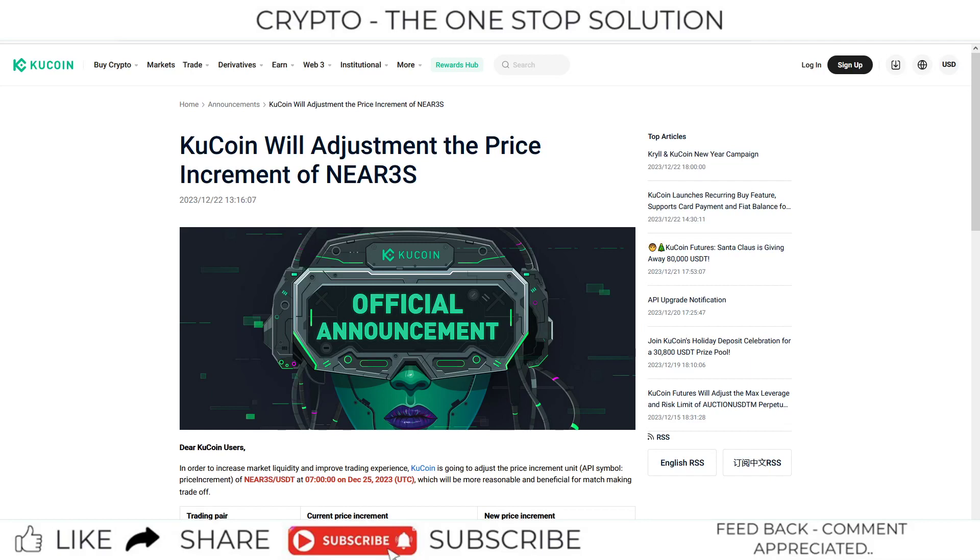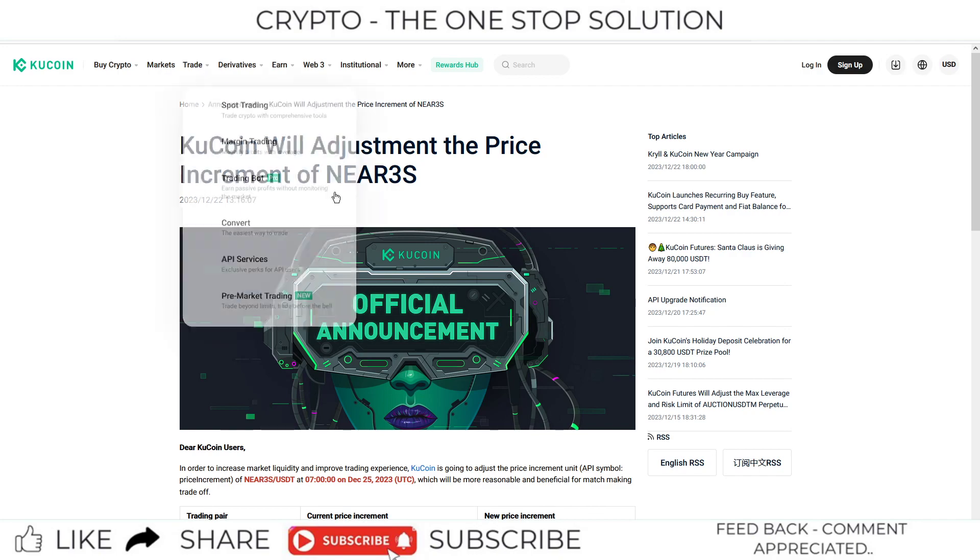The first update is regarding the adjustment of the price increment of the NEAR token in the 3S format. NEAR 3S is a leveraged token available at token exchange. Basically, 3S means that if your NEAR token changes 1%, then your NEAR 3S will change 3x in the opposite direction. That is the basic meaning of NEAR 3S.